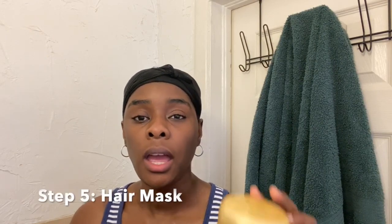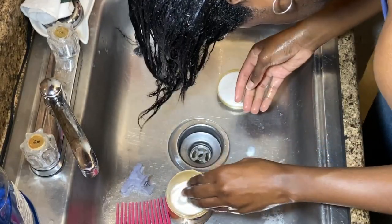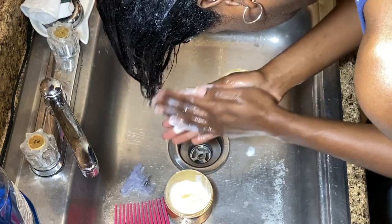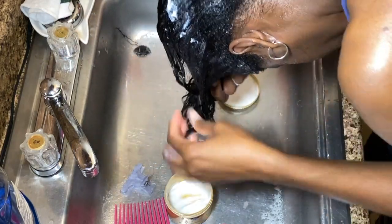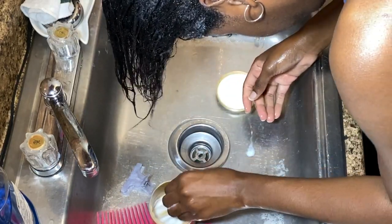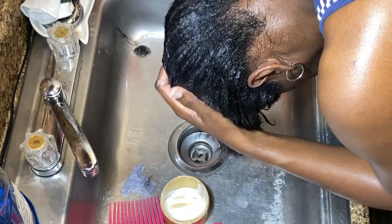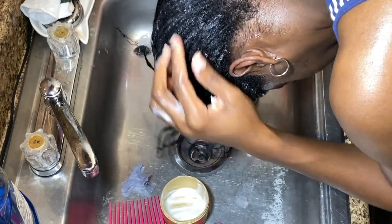The fifth step is applying a hair mask. The hair mask I'm using is the Pantene Gold Series. I did do a demo and review on the entire line — I'll leave that video link down below. I just have a little bit left to use up, so I thought to use it on today's wash day. It is a repairing mask that contains argan oil.